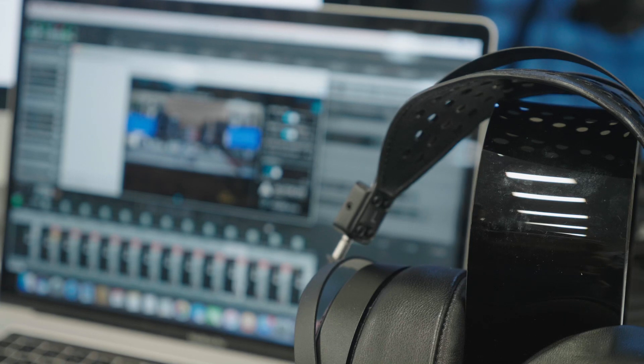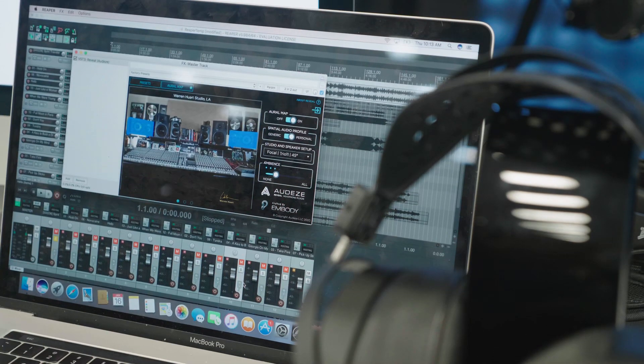Can you explain a little bit about Reveal Plus and what it does? Absolutely, love to do that. So welcome to our booth, pleasure meeting you. Today we are announcing the world's first personalized spatial audio plugin, Reveal Plus, in partnership with Audeze. It is designed for mixing and mastering artists and it is a virtual studio plugin.